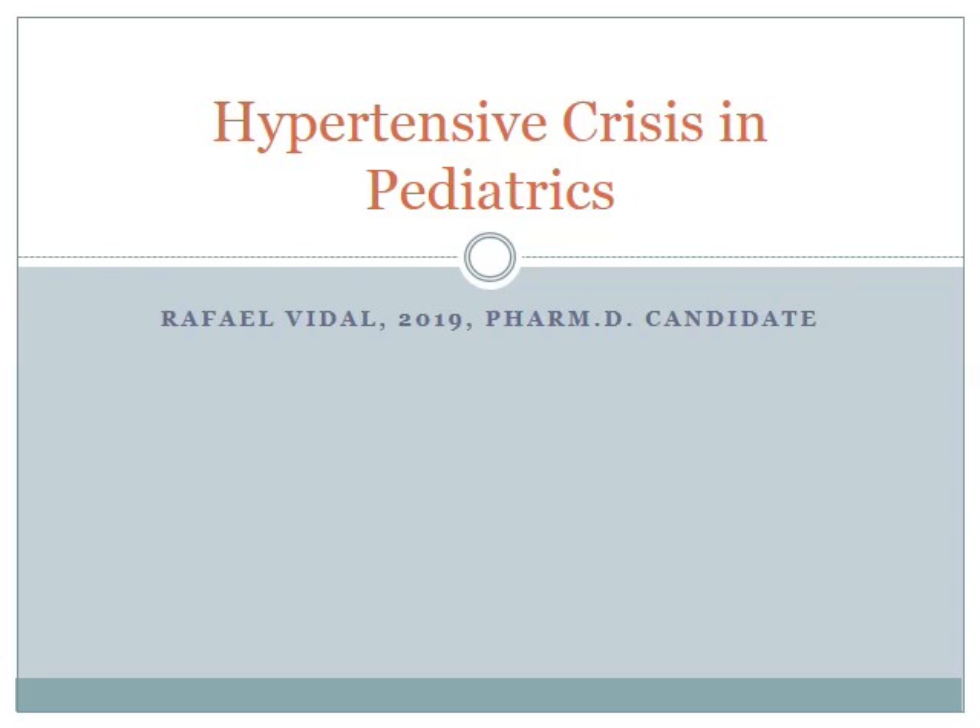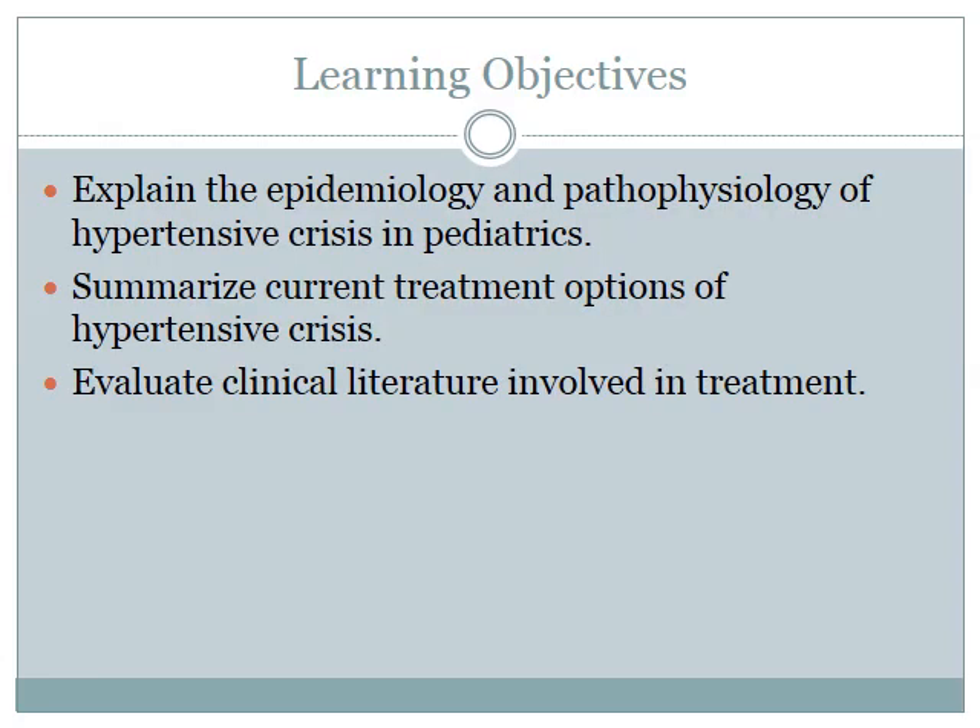Hello, my name is Rafael Vidal and for my in-service for pediatrics, I'll be covering hypertensive crisis in pediatrics. The learning objectives for this presentation are to explain the epidemiology and pathophysiology of hypertensive crisis in pediatrics, summarizing current treatment options of hypertensive crisis, and evaluating clinical literature involved in treatment.